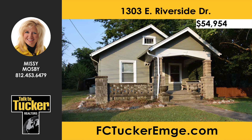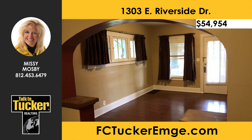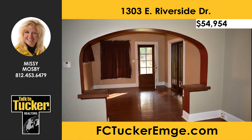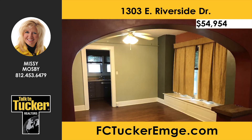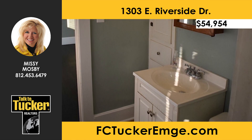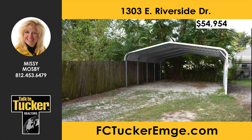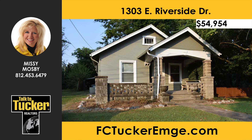Don't miss this charming two-bedroom, one-bath bungalow with an unfinished basement. This home sits on a double lot and offers tons of character with a large front porch, hardwood flooring, arched entryways, wooden double doors, and a window seat. The galley kitchen includes the refrigerator and range oven. The bathroom has been updated with a new vanity and shower tub surround. Outside features a fenced-in side yard and fire pit, large carport, and storage area. Talk to Missy Mosby at 812-453-6479.